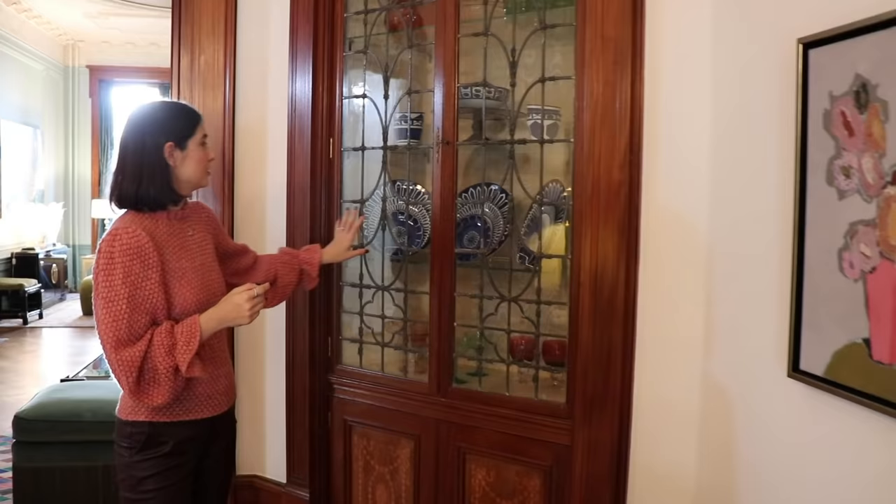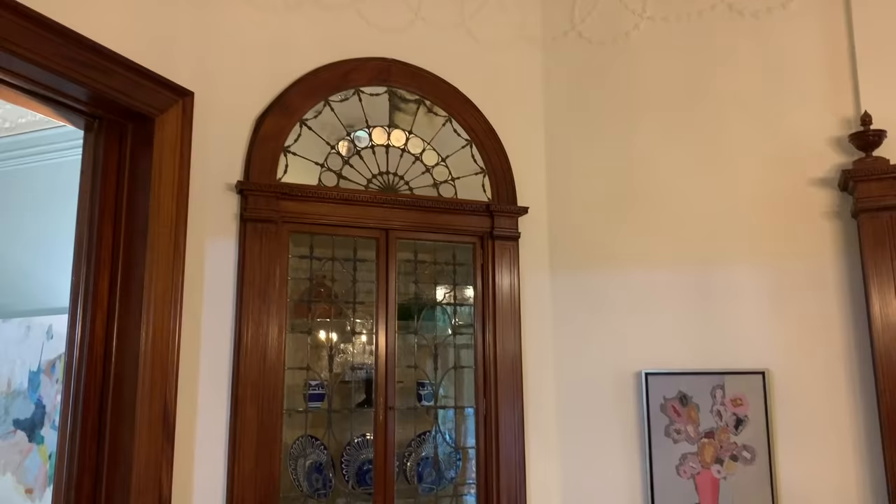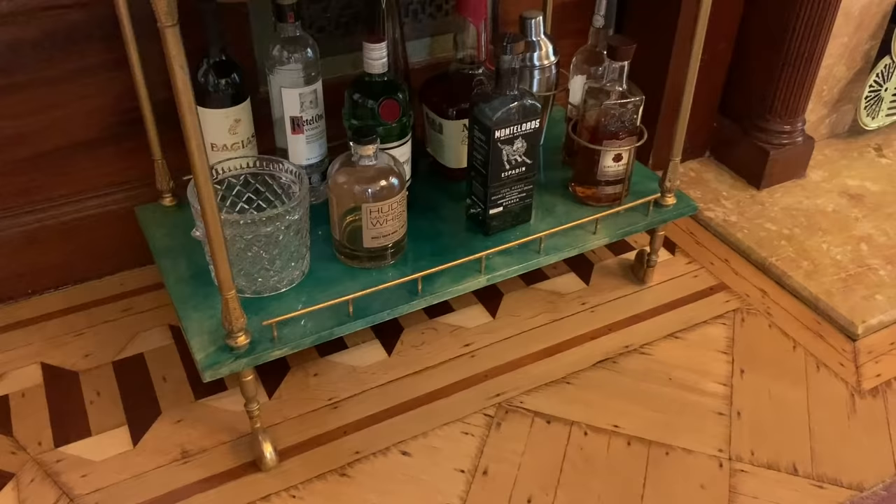This is our dining room. We actually spend a lot of time in here. Traditionally many dining rooms are to the side in their own room, but this is really a part of the whole home. These are original china cabinets that have been built in and here since the 1800s. I love it because it stores all my colorful dishes.